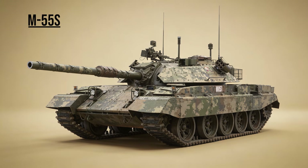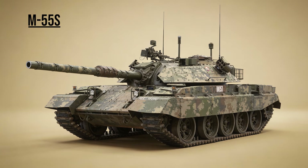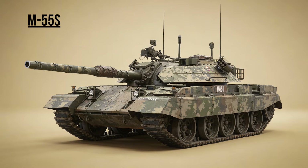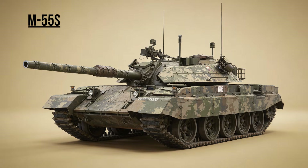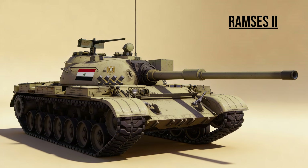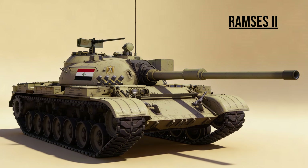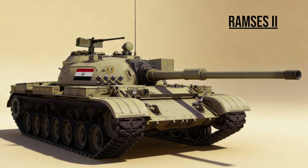M-55S, the Sniper — Slovenia's gift. A T-55 fitted with a British 105mm L7 gun and Israeli explosive reactive armor. It proves that a 1950s tank can still be dangerous in the 2020s. Ramses II, the Americanized Soviet — Egypt's radical modification. A T-54 fitted with the engine and transmission of an American M-60 Patton, giving it the speed to match Western armor.